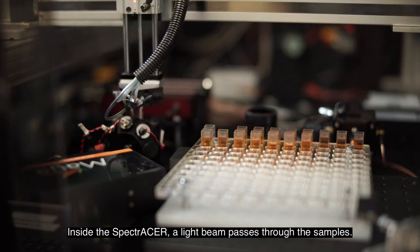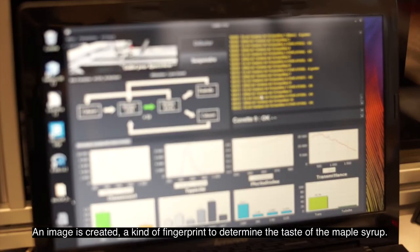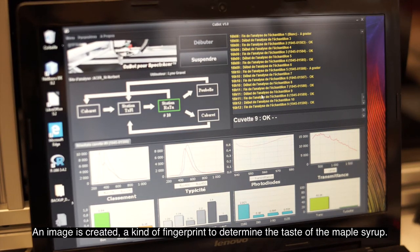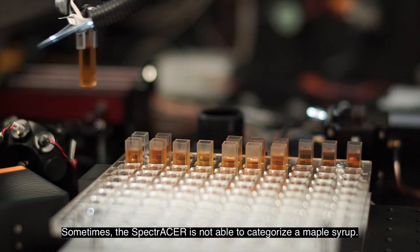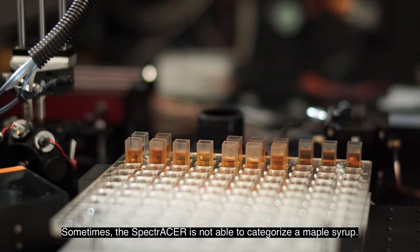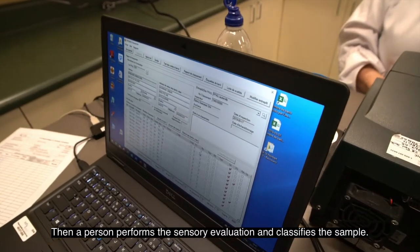Inside the Spectre Acer, a light beam passes through the samples. An image is created — a kind of fingerprint to determine the taste of the maple syrup. Sometimes the Spectre Acer is not able to categorize a maple syrup; then a person performs the sensory evaluation and classifies the sample.